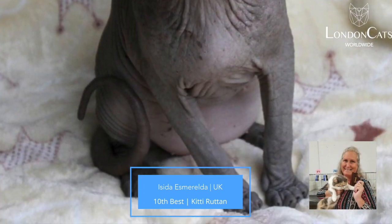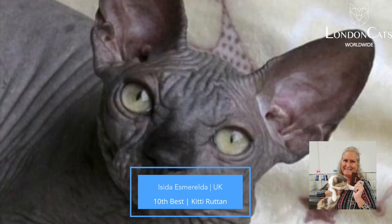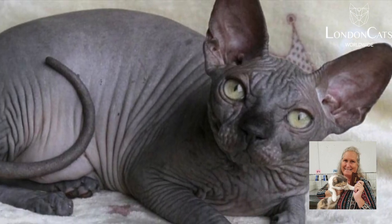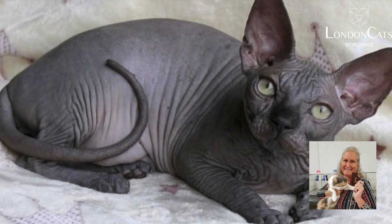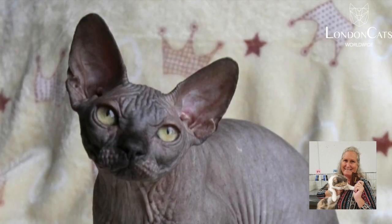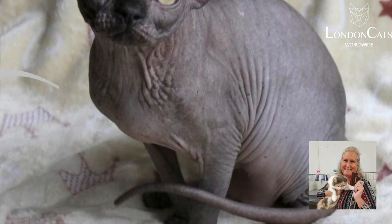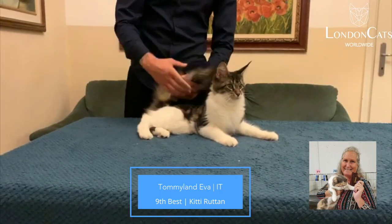Today my 10th best was this absolutely stunning black Sphinx. I love the body, the mass, the ear set, the eye set, those boomerang eyes, that long whoopie tail. Really looks like a substantial boy. Really, really nice. Just a gorgeous look.